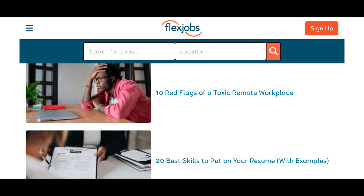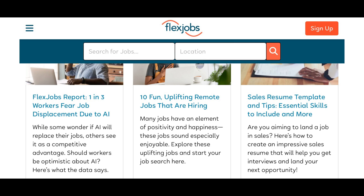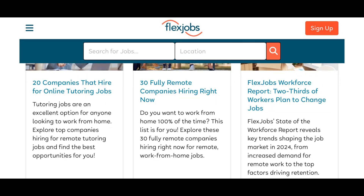They inform you of red flags with remote workplaces, skills to put on your resume, as well as high-paying and in-demand jobs. They do not just leave you hanging. They also have blogs so that you can keep up with what's going on in the work industry. They have multiple templates to help you with cover letters and resumes, and they will keep you informed on a regular basis.